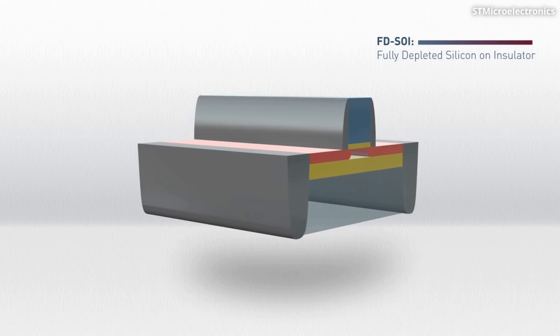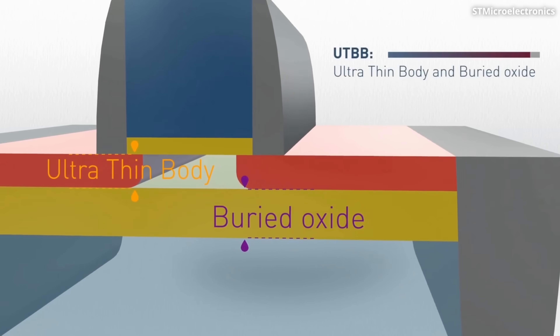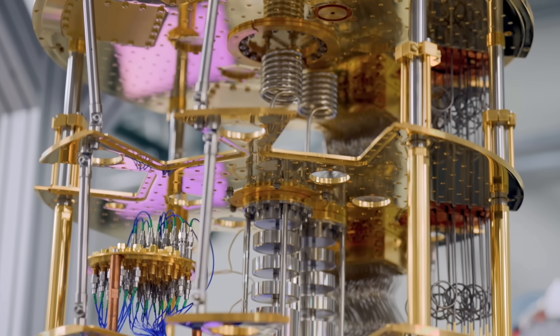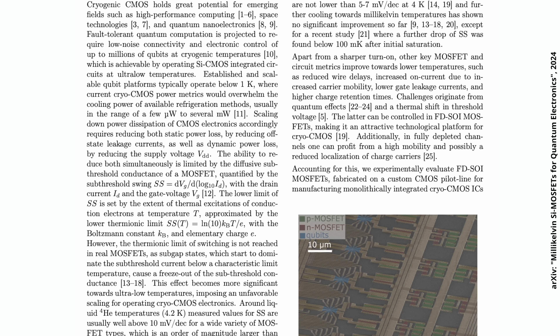These new devices are quite similar to classical transistors, with one key difference: they are built using an ultra-thin layer of silicon on top of an insulator, whereas traditional transistors are constructed on bulk silicon. Classical transistors cannot work well at low temperatures — as temperature decreases, higher voltage is required to switch them on, causing inconsistent function. In their new paper, the CMOS team describes how they solved this problem with a new cryogenic device design.